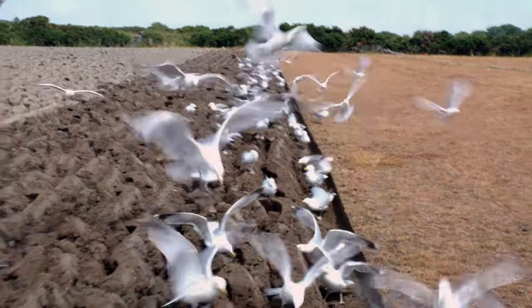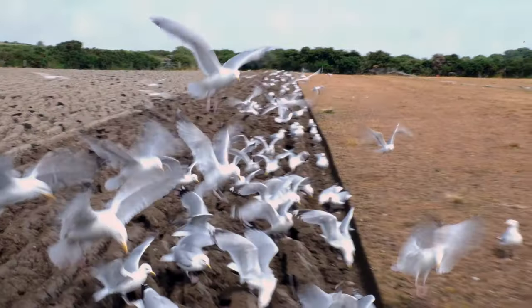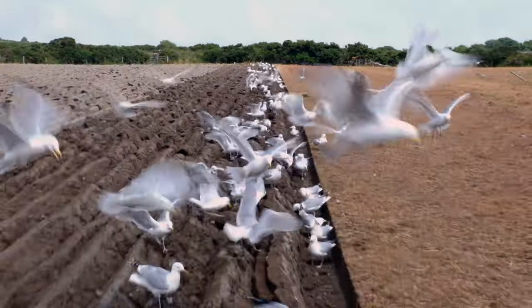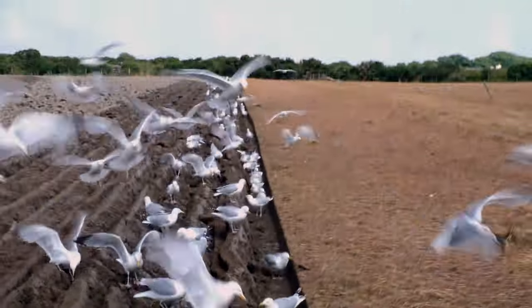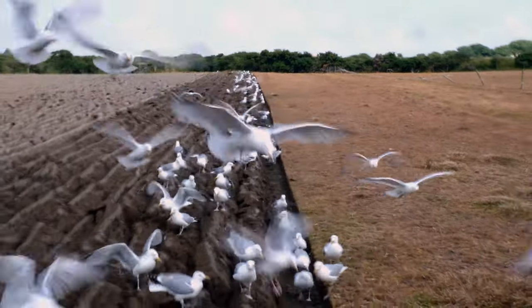They'll be at it all afternoon on the worms. As I said at the start, it's unbelievable really — you can start ploughing and the sky will be as clear as clear can be, not another bird in sight, and within a few minutes they'll all be there. They just add to the day, I think.